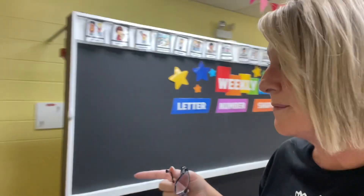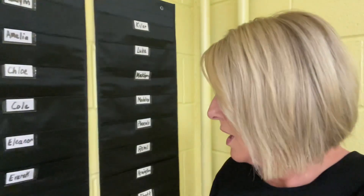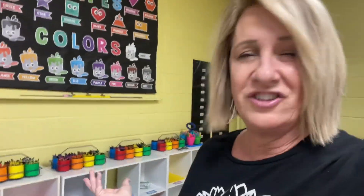Something else I'm implementing this year are mailboxes. My aide is going to put all their papers into a mailbox and then she can stuff their folders at the end of the day for me and get them packed up. That way their cubbies can be used for just water bottles, lunch boxes, change of clothes, and things like that — not any loose papers. I think that's going to go really well, I'll let you know.